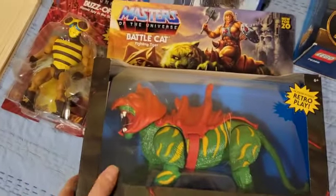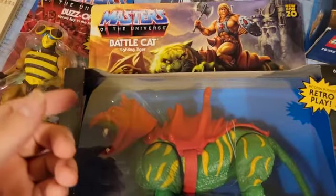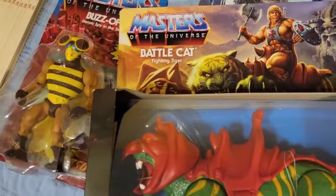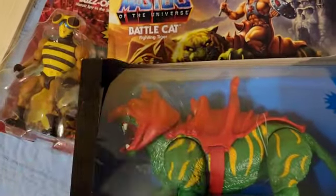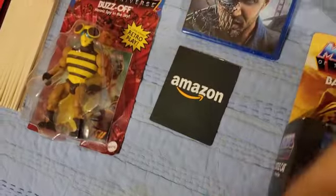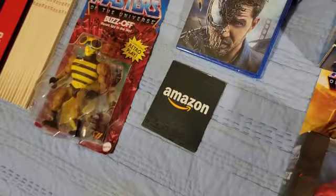I got Battle Cat from He-Man. For those who don't know, Battle Cat is He-Man's animal companion — He-Man rides him. Skeletor has Panthor, and I already have Panthor, so now I have Battle Cat too, which is pretty cool. I didn't think I was going to get it since Buzz-Off was already a bit expensive.